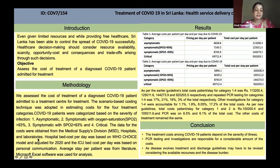We assessed the cost of treatment of a diagnosed COVID-19 patient admitted to a treatment center, and a scenario-based costing technique was adopted. In estimating the cost for the four treatment categories, COVID-19 patients were categorized as asymptomatic, symptomatic with oxygen saturation more than 93%, symptomatic with oxygen saturation less than 93%, and critically ill.